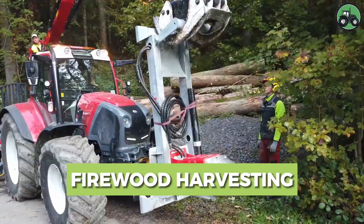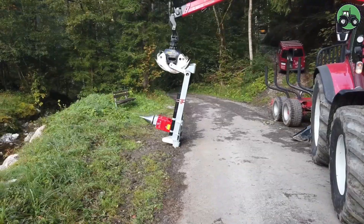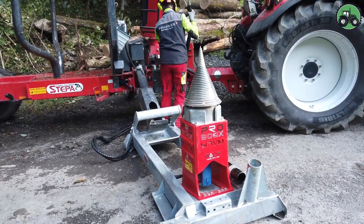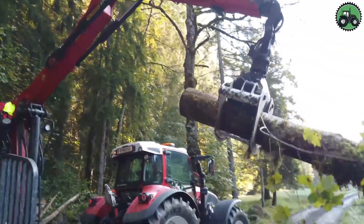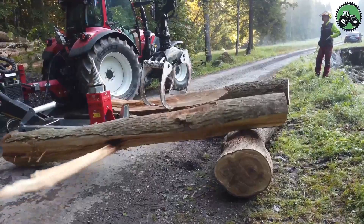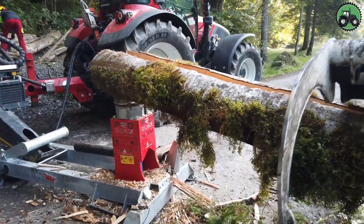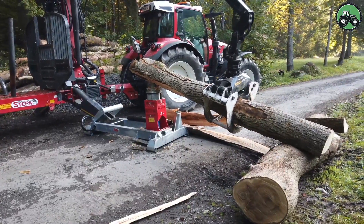Delve into the world of firewood harvesting with the Kegelspelter Wokpro 300X. This highly efficient process transforms logs into manageable firewood with precision and speed. The machine begins by cutting logs into suitable lengths, typically around 30 centimeters, and then swiftly splits them into smaller firewood pieces using a powerful splitting mechanism. This method is far quicker and more accurate than manual splitting, making it a convenient choice for both personal use at home and commercial firewood production.